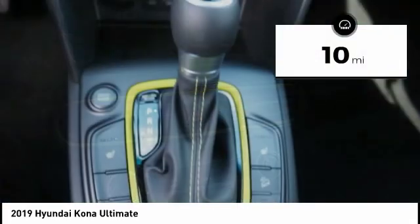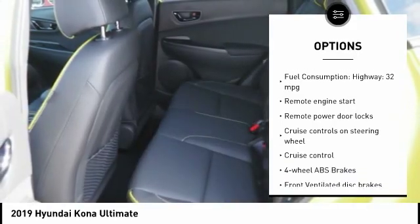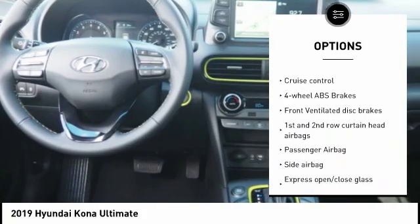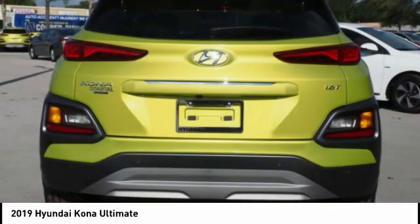This vehicle has less than 100 miles. Here are some of this vehicle's great options: stability control, remote engine start, Bluetooth, passenger airbag, driver airbag, anti-theft security system, cruise control, tilt and telescopic steering wheel, voice activated navigation system, remote power door locks.